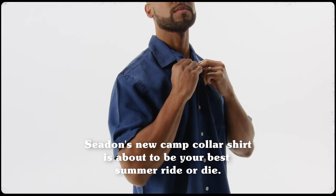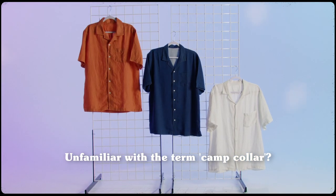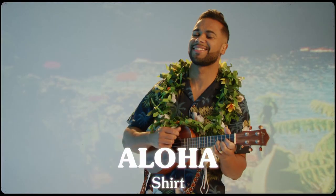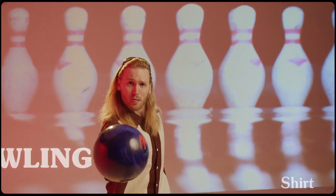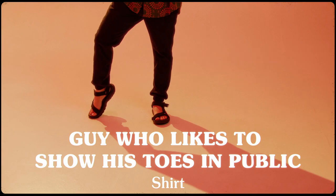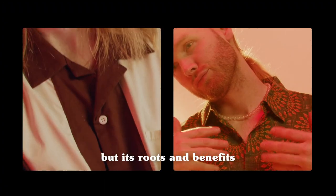Seedin's new camp collar shirt is about to be your best summer ride or die. Unfamiliar with the term camp collar? You may know this style by one of its many nicknames like the aloha shirt, the bowling shirt, the safari shirt, or the guy who likes to show his toes in public shirt. Whatever you know it as, the camp collar may seem unassuming but its roots and benefits are quite revolutionary.